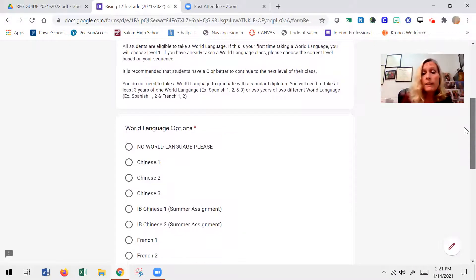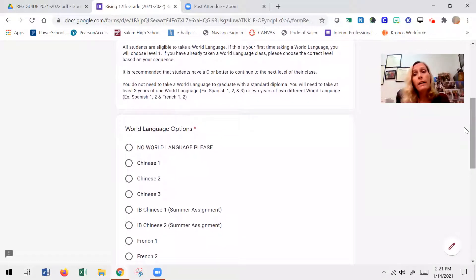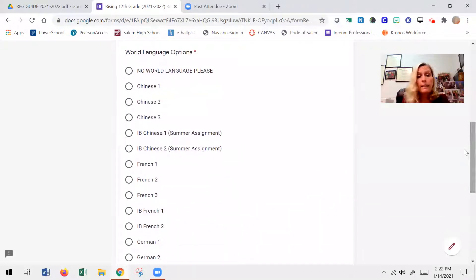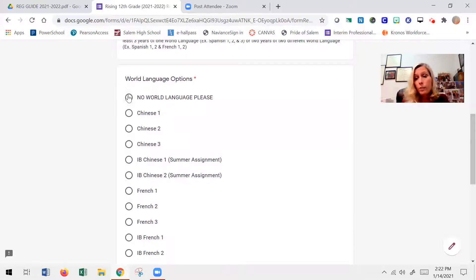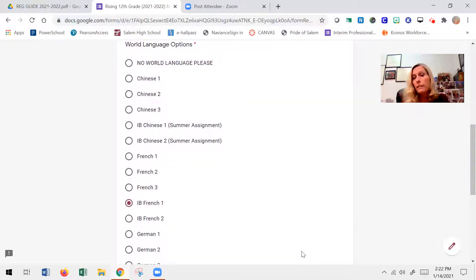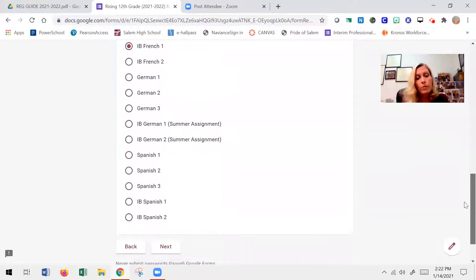For world languages: on an advanced studies diploma, you need either three years of the same world language — levels 1, 2, and 3 — or two years of one language and two years of another. If you're on a standard diploma, you can click no world language. If you're on an advanced studies diploma and you're currently in French 3 and doing well — finishing with an A or B — you will have met your advanced studies diploma requirement and can click no world language. But if you're really enjoying French and want to continue to IB French 1, you would select that.